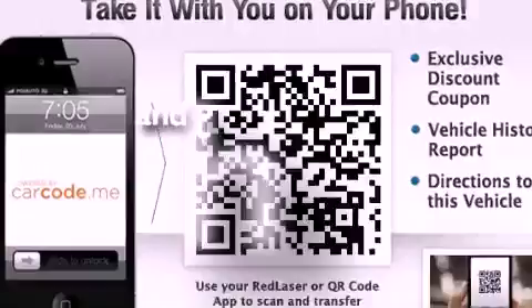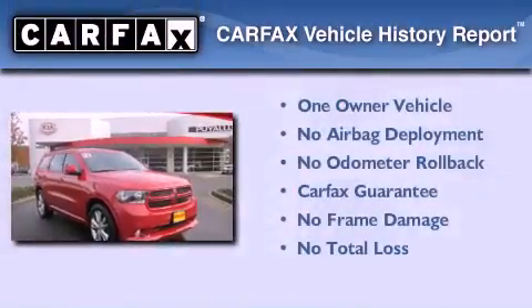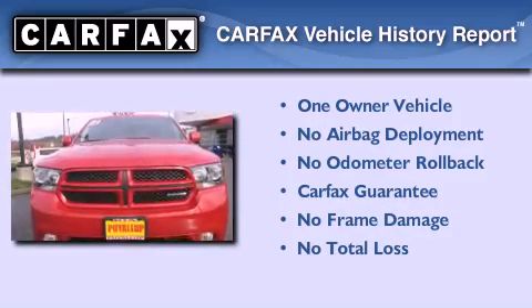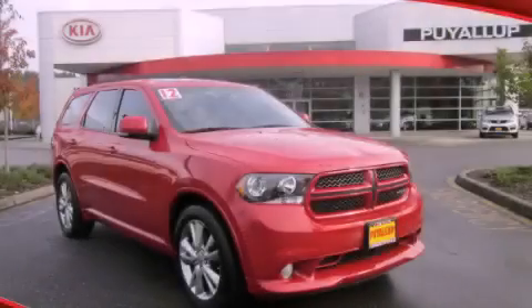This vehicle has fewer than 13,000 miles on the odometer. This Dodge has had only one owner, and it qualifies for the Carfax buyback guarantee. Contact us today to schedule your opportunity to see this automobile in person.